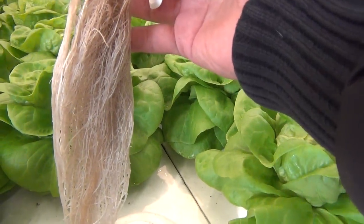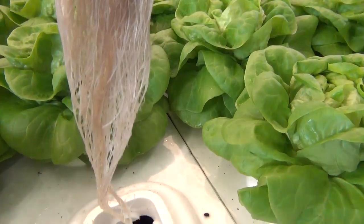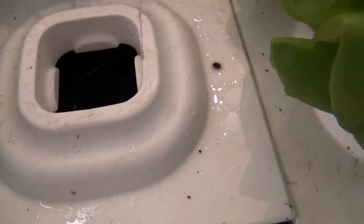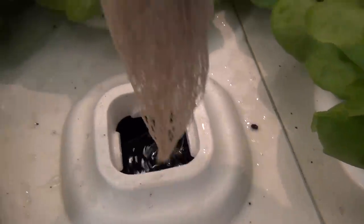Is it a peat moss cube? Whatever you like — this is peat moss, yes. Fantastic. Nice and bubbly. Nice white roots.